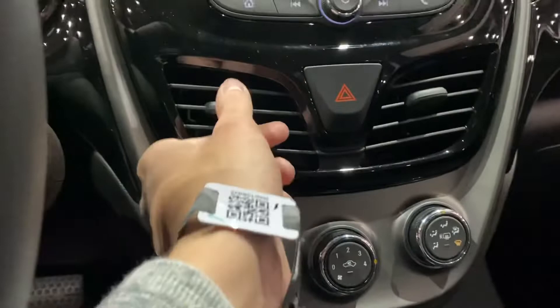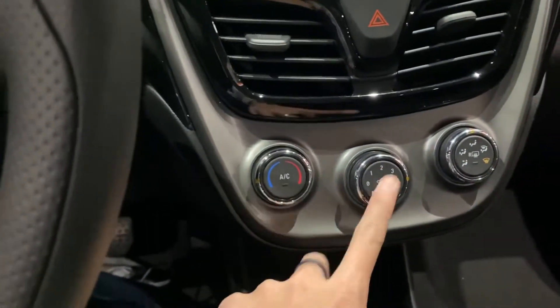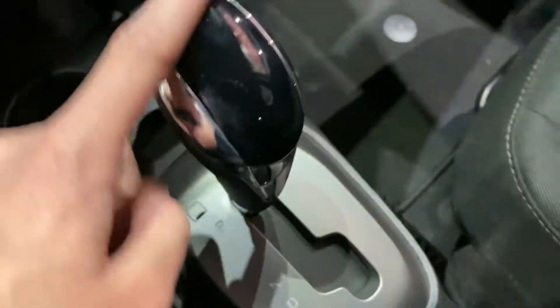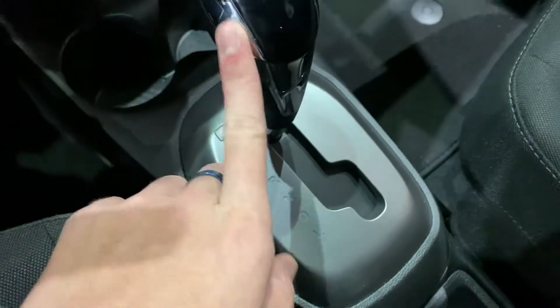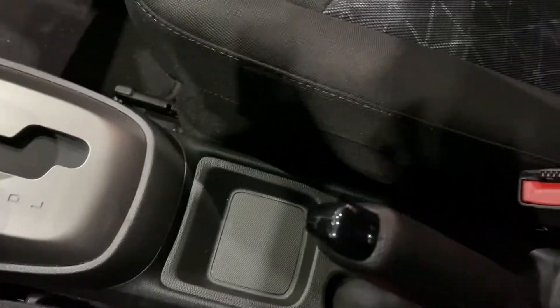It doesn't have the Bose audio. You have your black piano trim, single zone climate, AC or circulation, rear defroster. Storage right here, USB and auxiliary. Storage, cup holders, black piano trim on the shifter. You also have your chrome on the sides. Storage. Emergency brake.